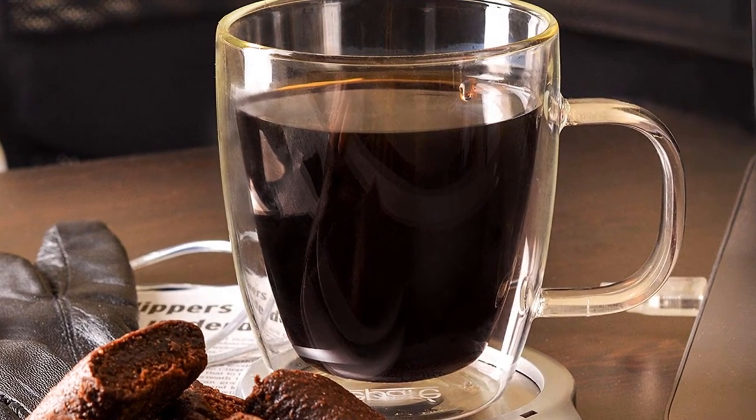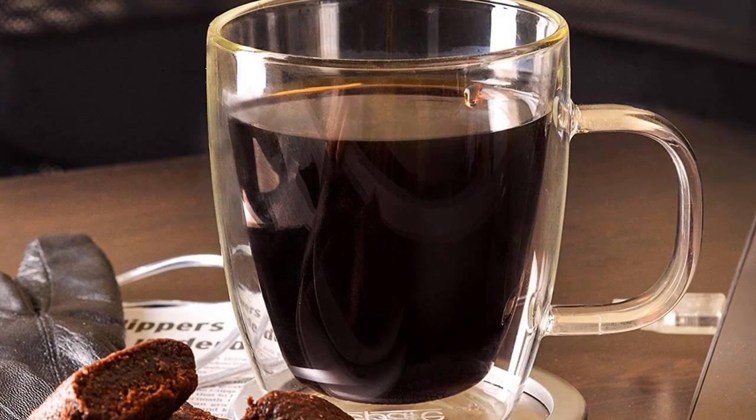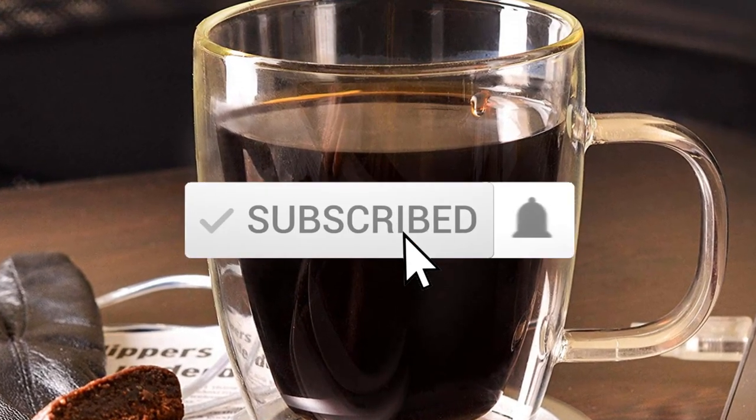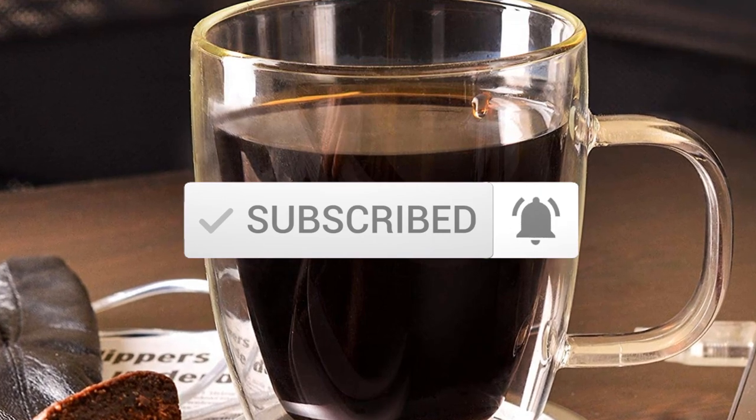To see more information about these products, you can check out the description below. Also make sure you subscribe for more videos. Okay, so let's get started with the video.